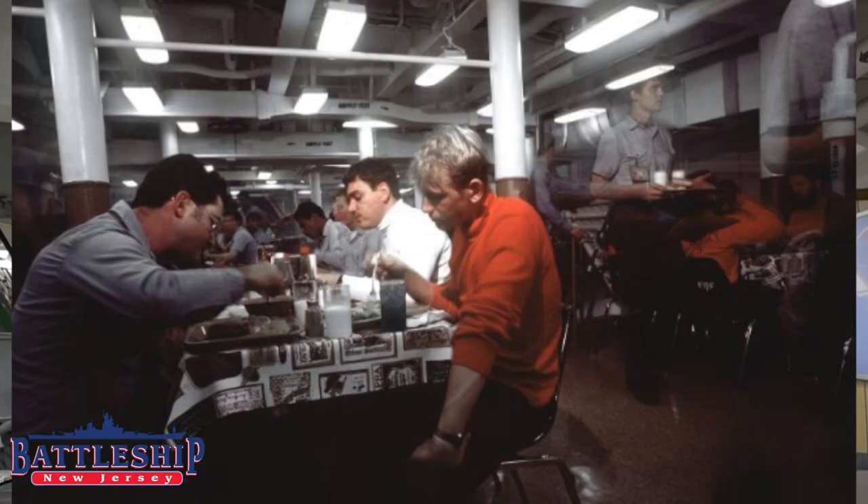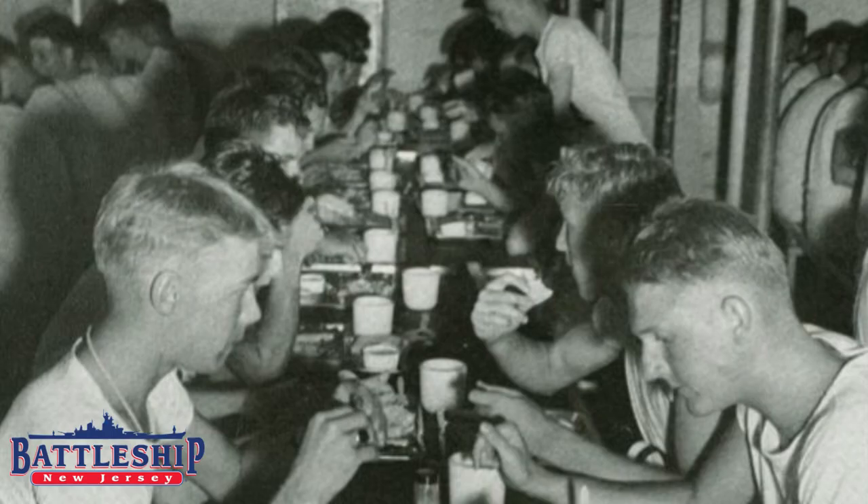This is one of the two enlisted mess spaces for second class sailors and below. This is how it would have looked in the 1980s with the McDonald's style benches. In Vietnam, Korea, and World War II, all of the tables and chairs in here would have been completely removable, so that this could be used as a wide open recreation space, as a triage space in battle, a place to watch movies, a meeting space, or any other sort of communal events.